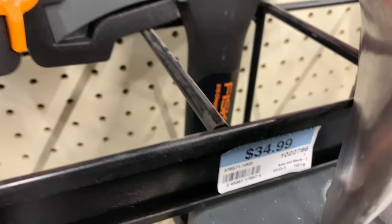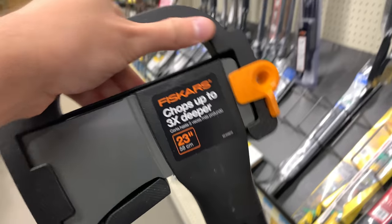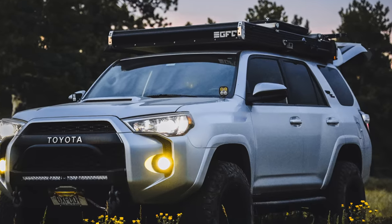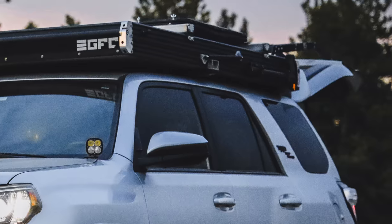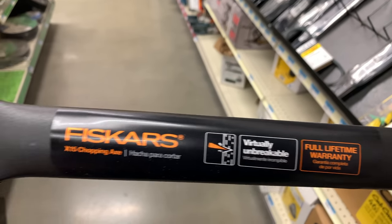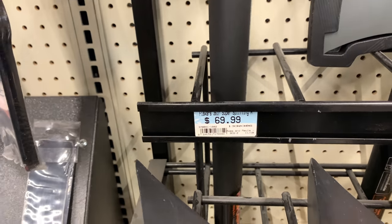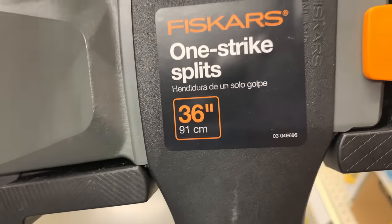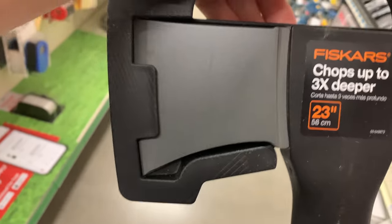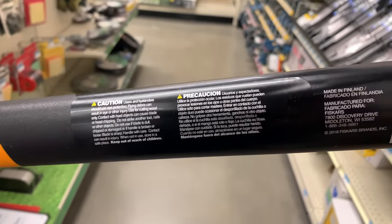This Fiskars here is a chopping axe — a really good axe that I actually use myself. I just have it mounted to the side of my truck and I really like it. It's very well-priced. You can also get the splitting axe, which is really good for splitting but it's a lot more expensive and a lot heavier. You can kind of still split with the chopping axe, and personally I've just found that I get a lot more use out of the chopping axe.